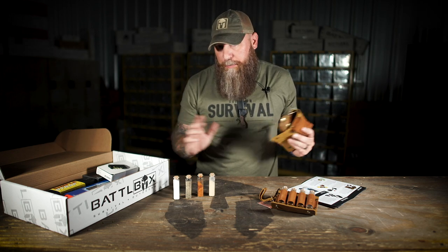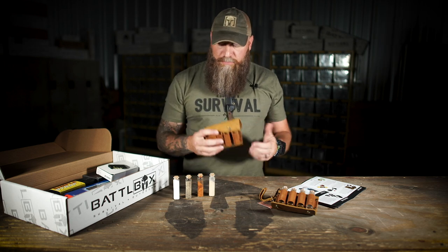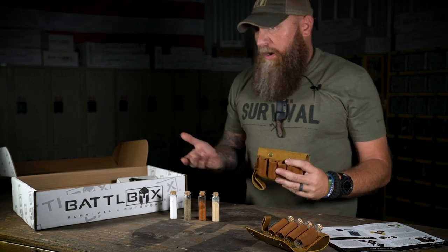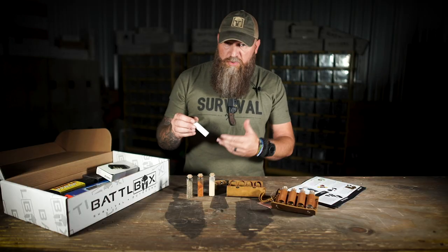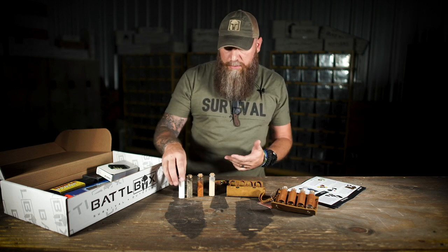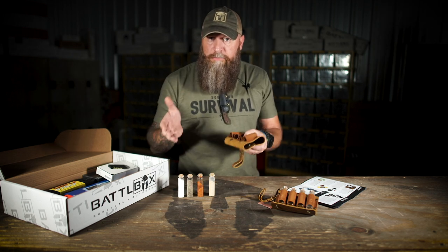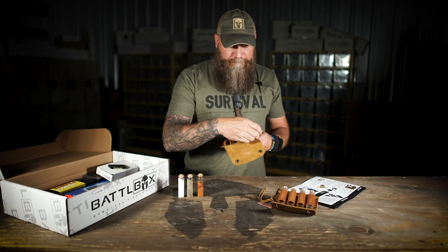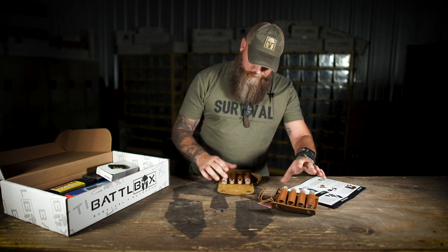You can use this for something other than spices. What would you guys use a little kit like this for? You might rig up some sort of fire kit — tinder, fatwood shavings. Little screws, nuts and bolts. Fishing kit. If you need to keep medication on you, you can put different types of medications in there. The sky's the limit. Tell me down in the comments what you would use this spice wallet for if you didn't want to use it for spices. It doesn't come with anything in it — comes empty like this.